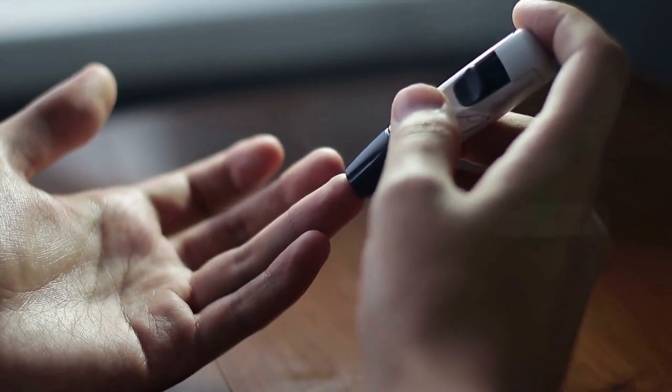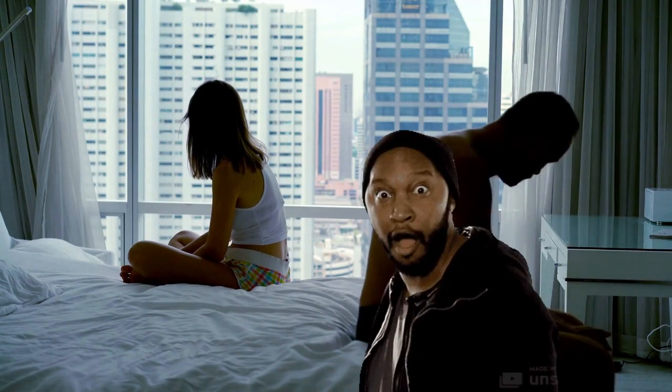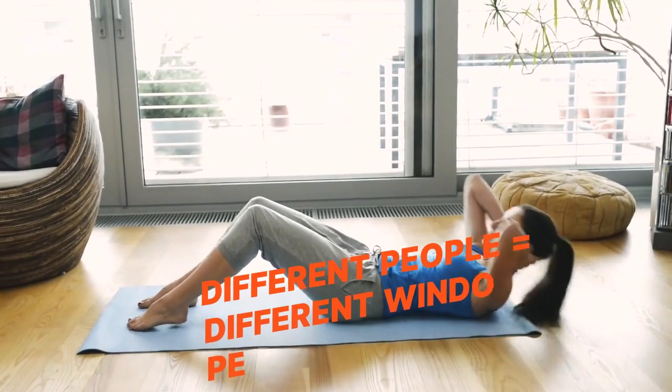Fact 4: Rapid tests have a window period of 3 months. The window period is the time from your exposure to the time when an HIV test will give accurate results. The window period depends on your body and the test method used.